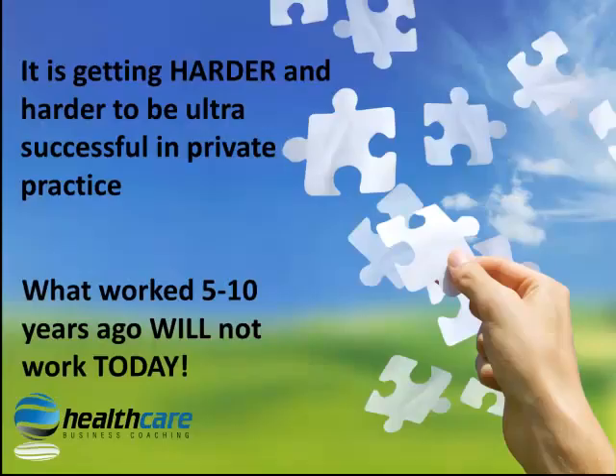You've come to the right place. It's getting harder and harder to be ultra successful in private podiatry practice, and what worked 5 or 10 years ago simply won't work in the new economy that we are in today.